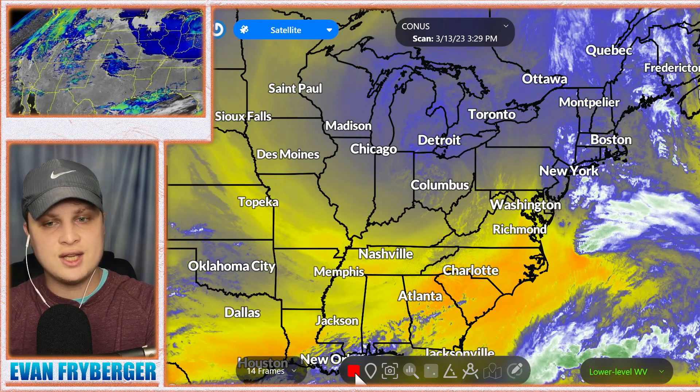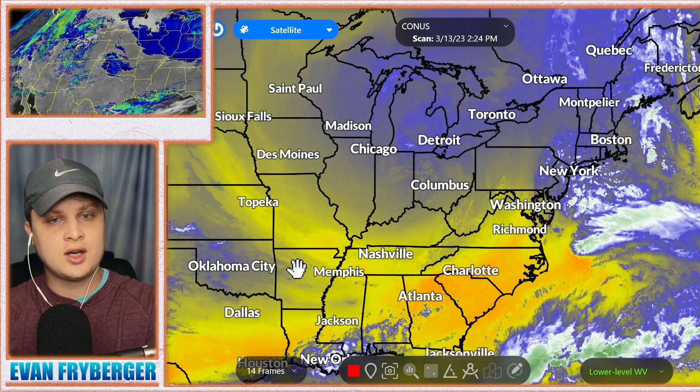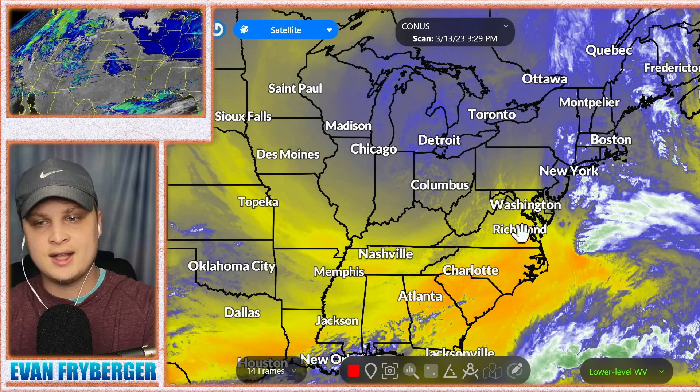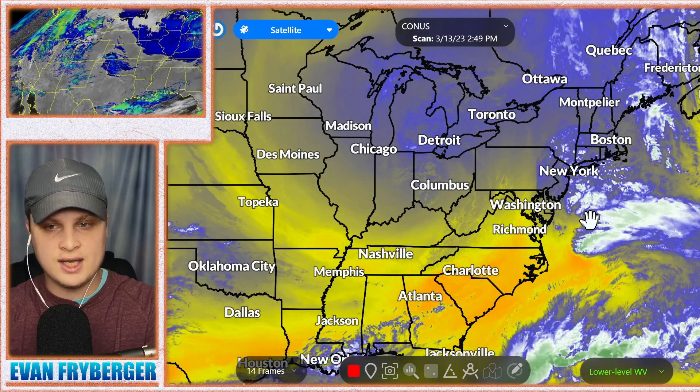Putting this in motion you can see how these systems are acting right now. You can definitely see that cooler air coming in from the north around this first low pressure system moving through the Ohio Valley, and then you can see this other system is slowly gaining strength off of the east coast.